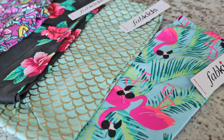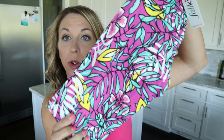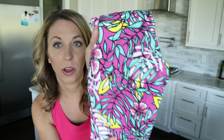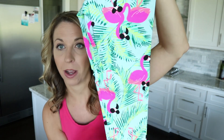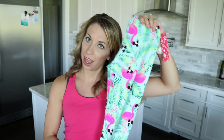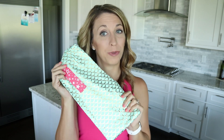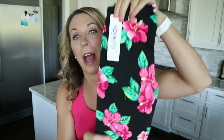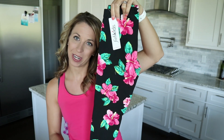I actually got all of these leggings for only six dollars per pair. I got these adorable palm tree leggings and floral print leggings — those were only six dollars during one of the Fab Kids sales. We also got these super cute pink flamingo leggings. These are teal mermaid leggings, which teal is her favorite color so she's really excited to wear these to school this year. And I also got these black floral print leggings which are super cute for fall and winter.